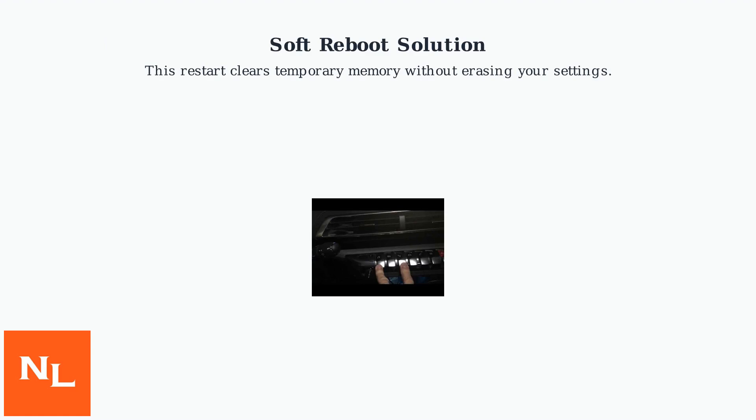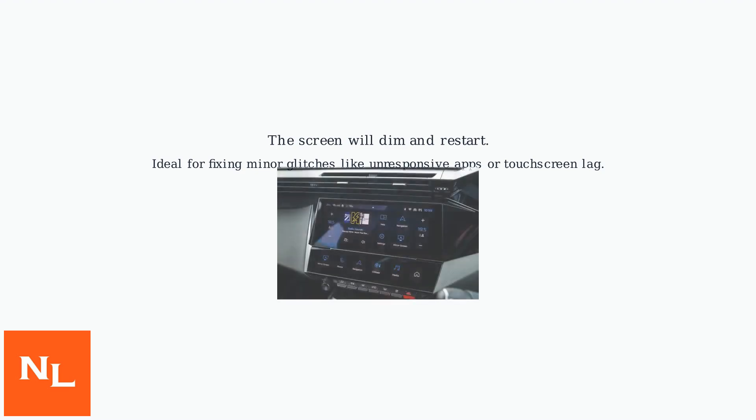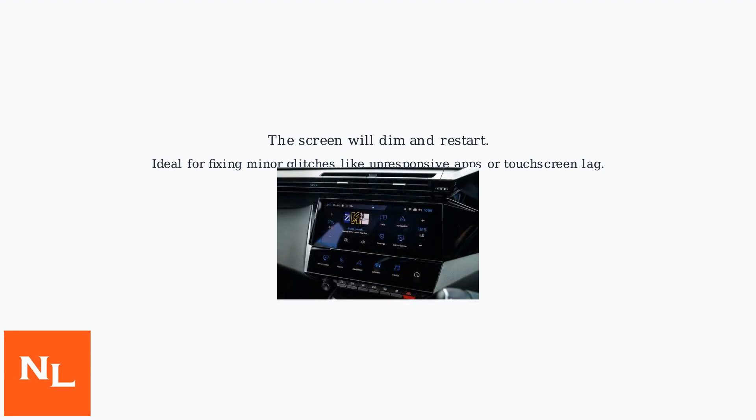To perform a soft reboot, simply press and hold the power button on the infotainment screen for 5 to 10 seconds. The screen will dim and restart. This method is ideal for fixing minor glitches like unresponsive apps or touchscreen lag.